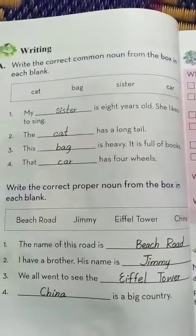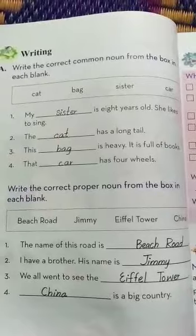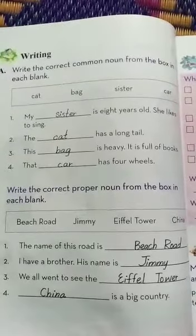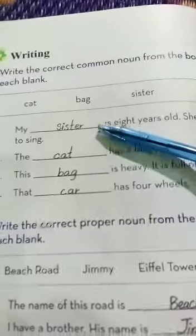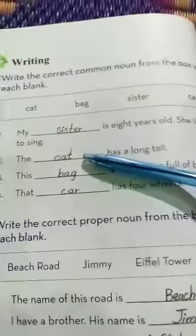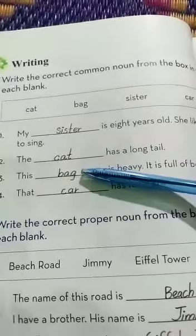Number 4: that dash has 4 wheels. Which thing has 4 wheels? Car. That car has 4 wheels. So my dear class, you also have to fill these blanks: sister, cat, bag, and car on page number 16.